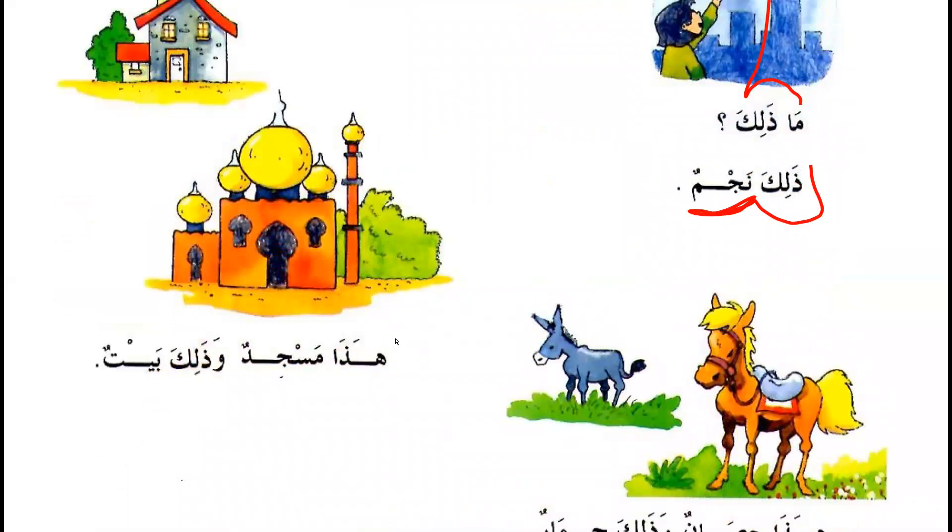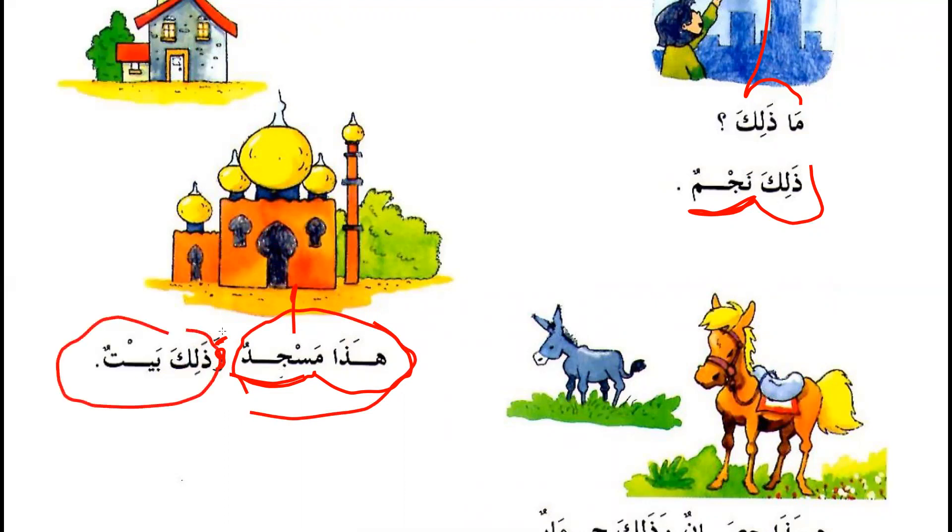هذا مسجد — This is a mosque. و — And. Remember, و means 'and' and is used to connect between two sentences. This is the first sentence, and this is the next sentence — so و goes in between to connect the two sentences.